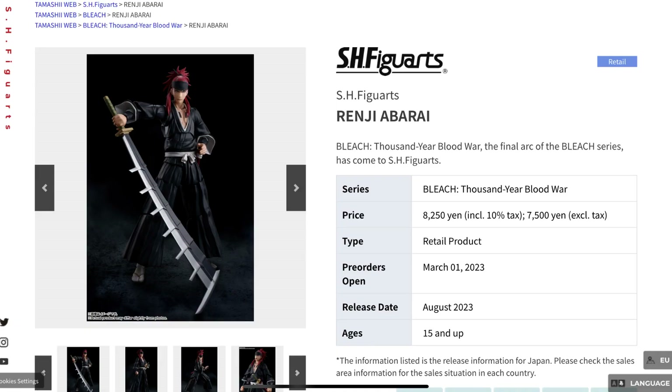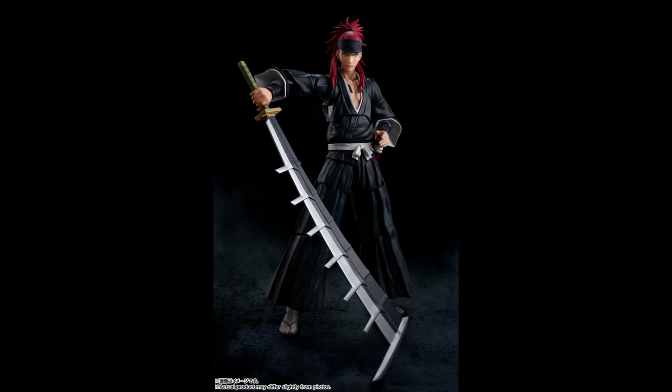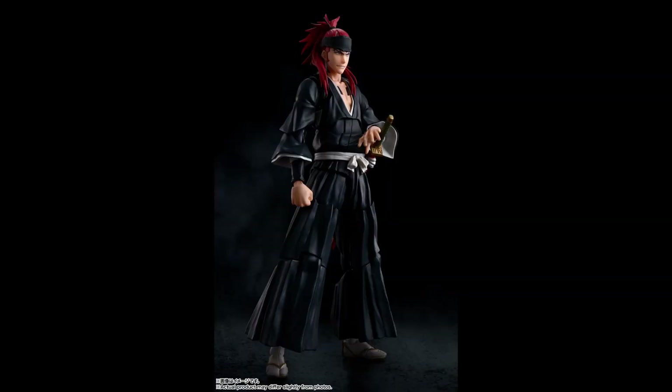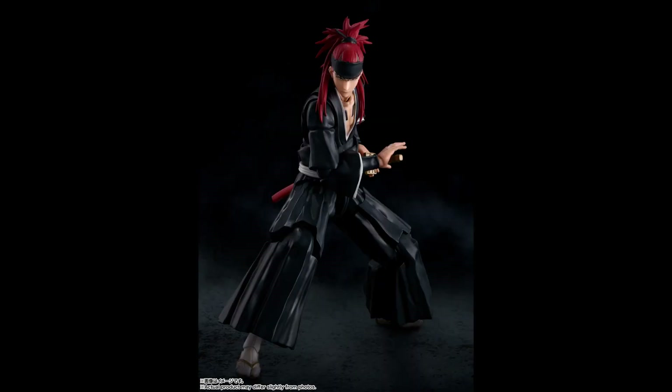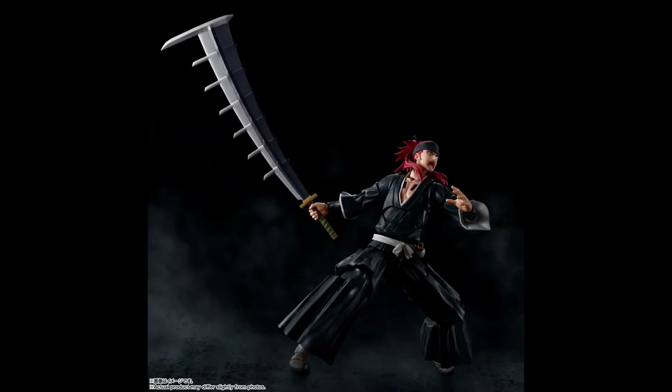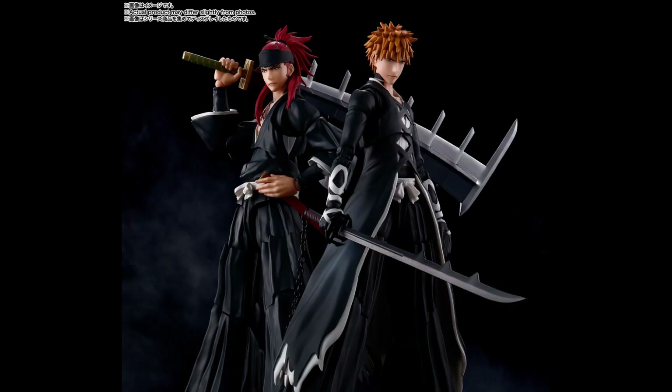We'll also be getting our second Bleach Thousand-Year Blood War figure with Renji. This looks very accurate, like the recent Ichigo release, with the weapon, different face expressions, and great articulation. This is a line Bandai hasn't done before, so it will certainly be very sought after, especially as the Bleach anime is very popular — and this is surely only the start of the Bleach line.